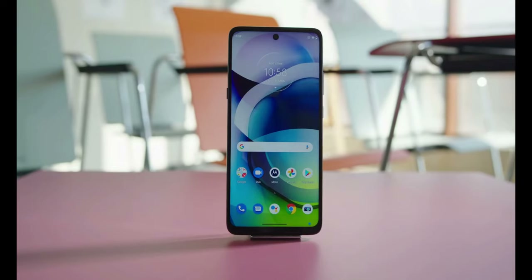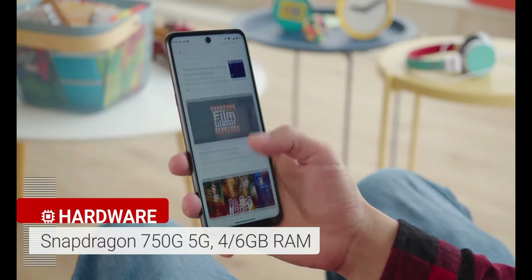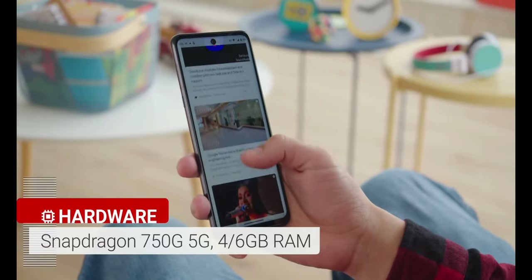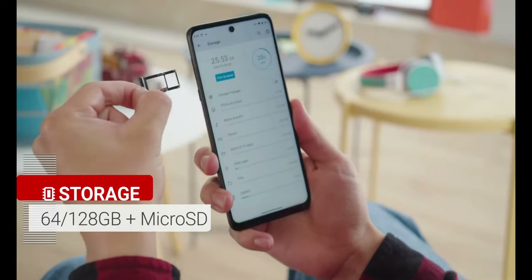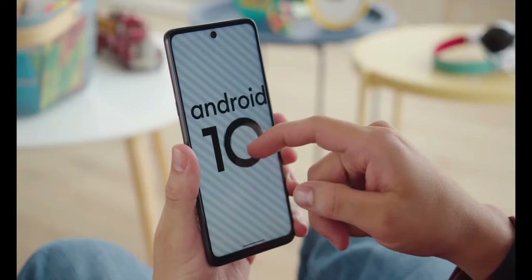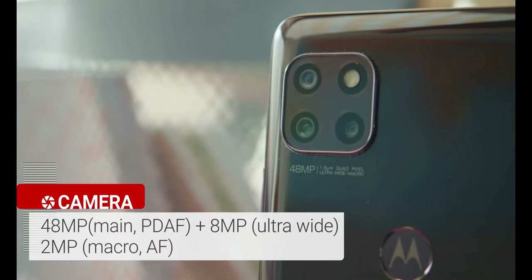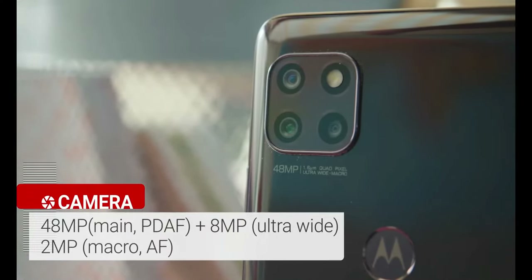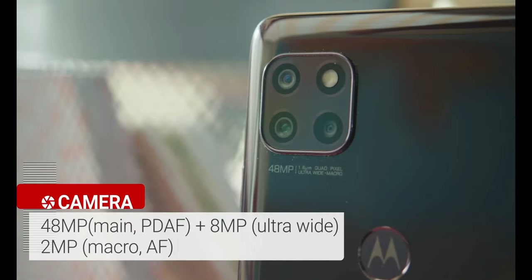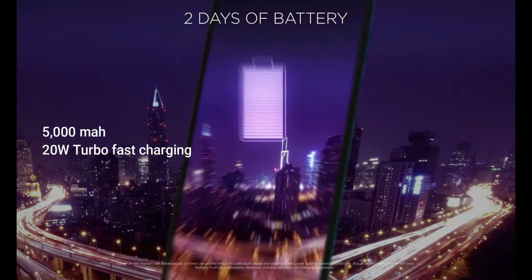Next in the list we have the Moto G 5G Plus. Its display comes with a 6.7-inch Full HD Plus display. The processor used is octa-core Snapdragon 750G. It comes with 6GB RAM and 128GB storage, and Android 10 as its operating system. For cameras, it has a 48MP rear camera, an 8MP ultra-wide-angle camera, a 2MP macro camera, and a 16MP front-facing camera. The battery is 5000 mAh with 20W TurboPower fast charging.